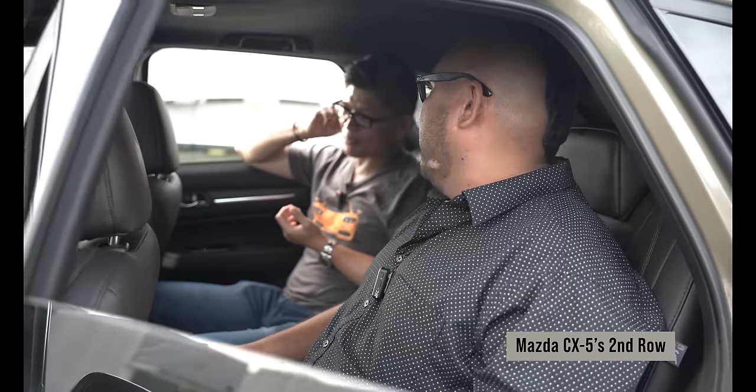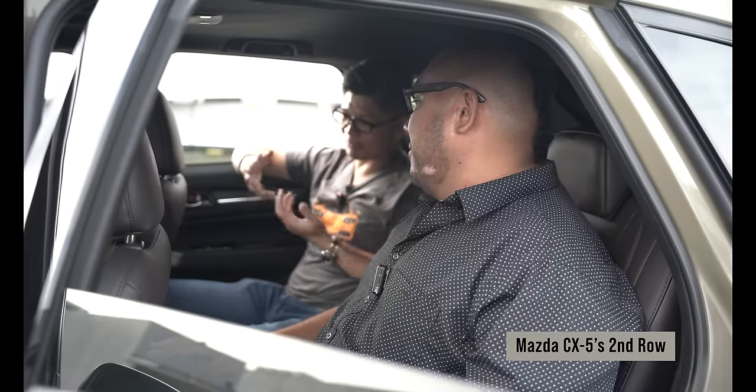One of the more surprising things we've found during this head-to-head comparison: the CX-5 has better rear headroom because it doesn't have that panoramic sunroof — it only has a regular sunroof. Normally you don't complain about headroom when you're in the front, but at least here it doesn't eat into available headroom, so that's an advantage for rear passengers.